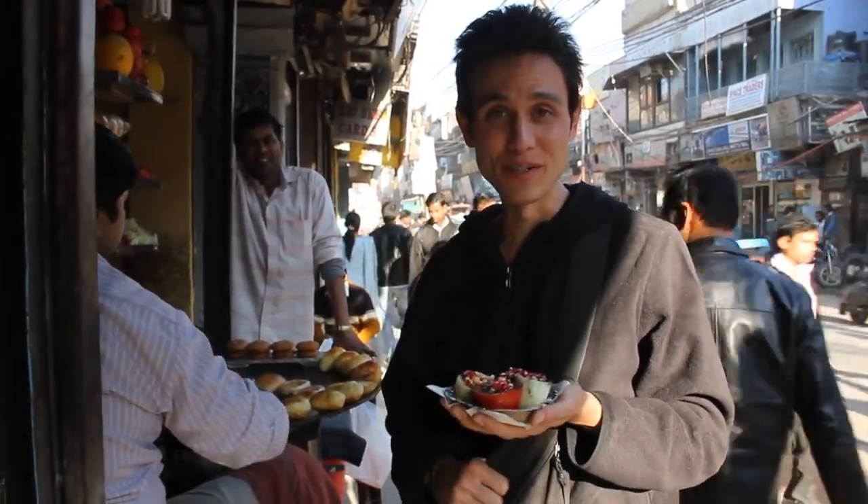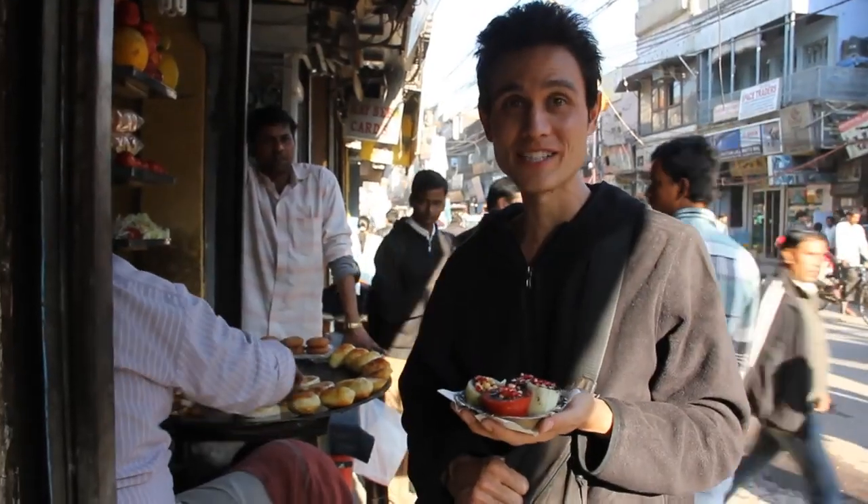Okay, it's Mark Queens here. I am in Delhi, India, and about to sample something known as Kulia Kulia Chat.